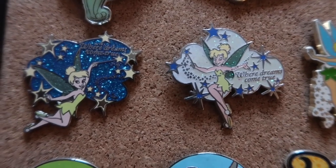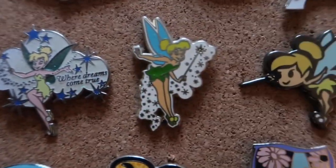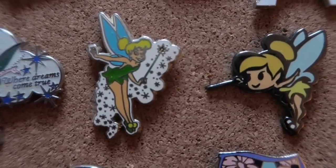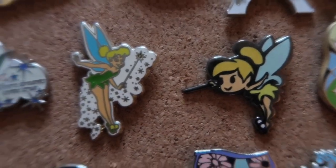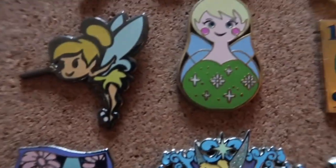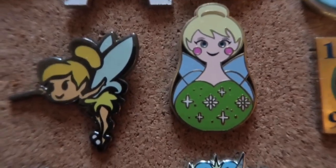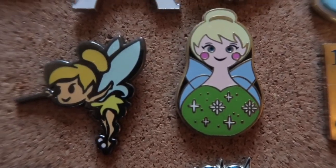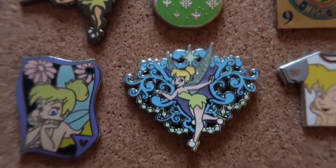These are two of the 'Where Dreams Come True' Tinkerbell pins — these were given out by cast members to guests who were doing active acts of kindness, which is really cool. And these are just some standard Tinkerbell. Fun fact — these cuties represent the first mystery pin set I ever completed, and then I never completed a mystery pack again because I achieved it and didn't need to.